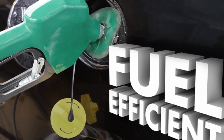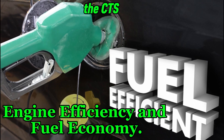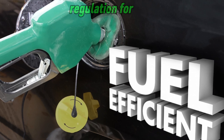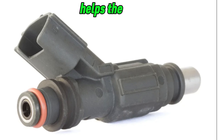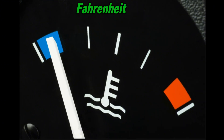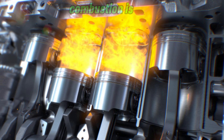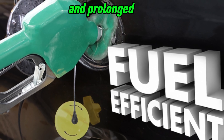Number 5: Engine Efficiency and Fuel Economy. The CTS contributes to overall engine efficiency by ensuring optimal temperature regulation for combustion. A properly functioning sensor helps the engine run at the ideal operating temperature — around 195 to 220 degrees Fahrenheit or 90 to 105 degrees Celsius — where fuel combustion is most efficient. This leads to better fuel economy, reduced emissions, and prolonged engine life.